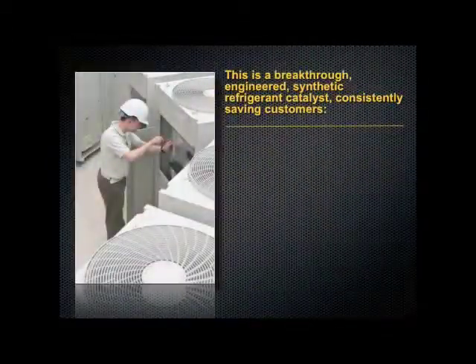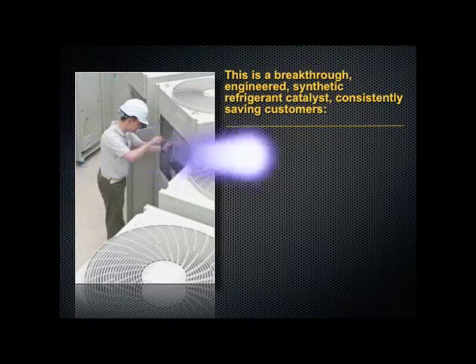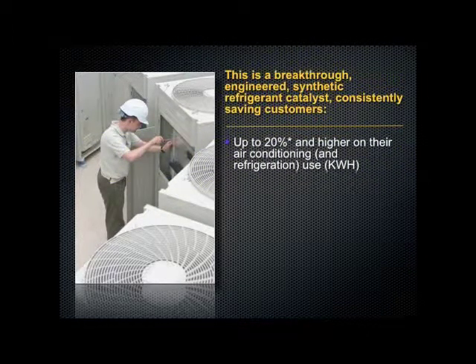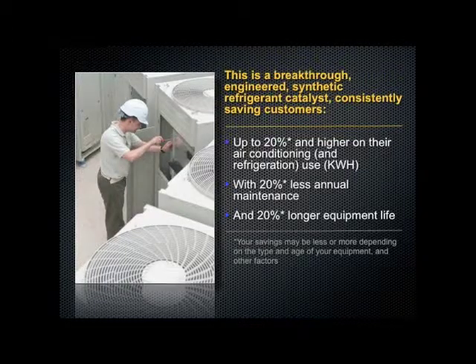We would like to introduce you to a breakthrough engineered synthetic refrigerant catalyst that consistently saves customers up to 20% and higher on their air conditioning and refrigeration use, with 20% less annual maintenance and 20% longer equipment life.